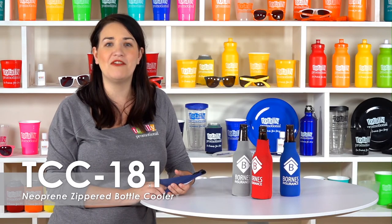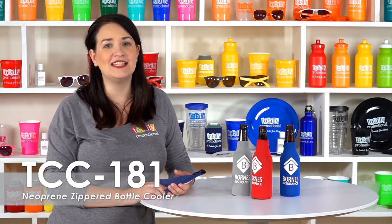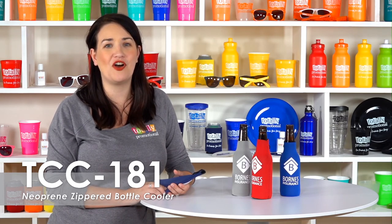Pass out these coolers at your next boating event or at a community gathering as a gift that visitors are sure to love. To learn more about our bottle coolers, view the product details or call for assistance.